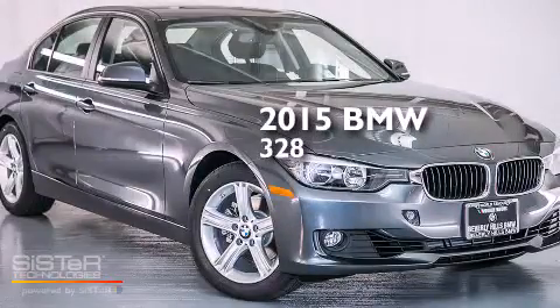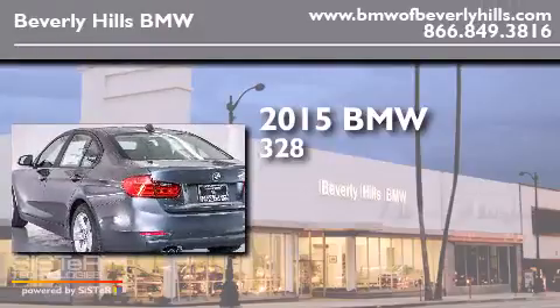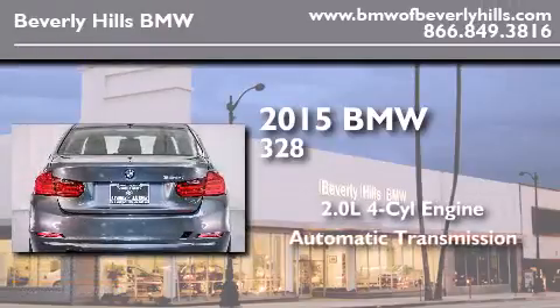This is a brand new 2015 BMW 328. It has a 2.0-liter four-cylinder engine and an automatic transmission.